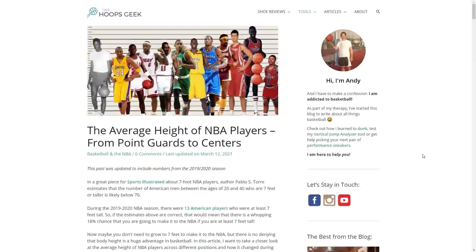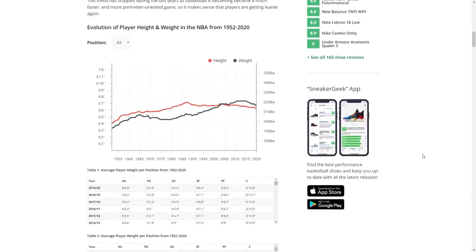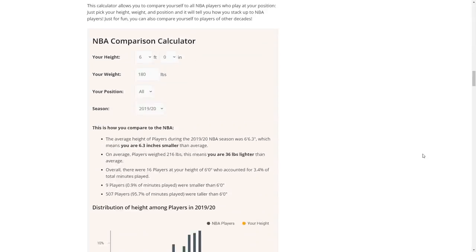The link building quality really impressed me most. He doesn't seem to do guest posting or much outreach, but he's done some really cool skyscraper content. The one I'm thinking of is average NBA player heights — he compiled stats over the years on height and weight, created graphs, and even built an NBA comparison calculator in the post so you can compare your height to the league average. These posts got a ton of links, including from Wikipedia, because it's a genuine resource for newspapers and encyclopedias.